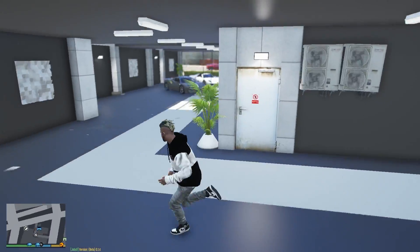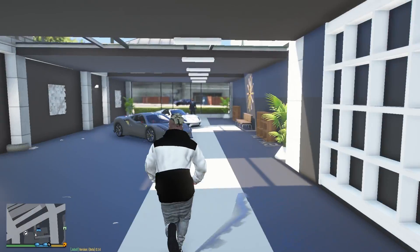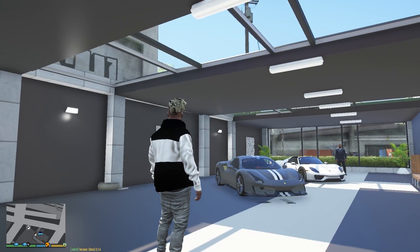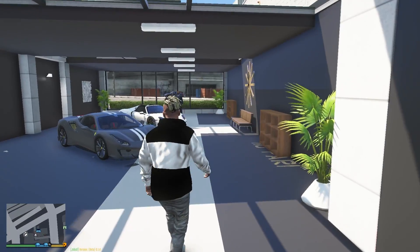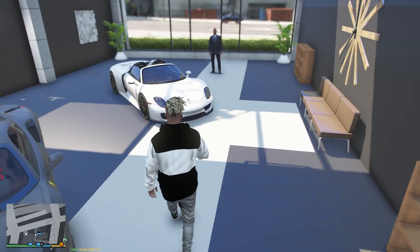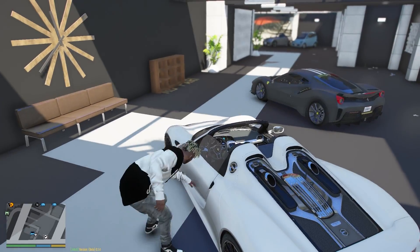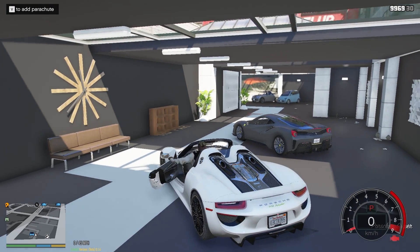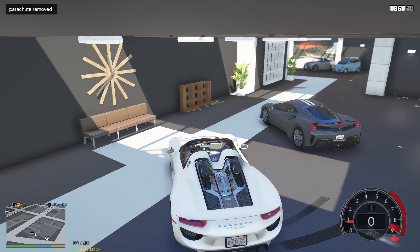The cars are here! Wow, this place is kind of a mess — I need to tell Simeon to improve it. We have two cars here: the Ferrari 488 Pista and the Porsche 918 Spider. I think I'll take the Porsche 918 first and keep the 488 Pista for the second one. Oh, that startup sound was good!